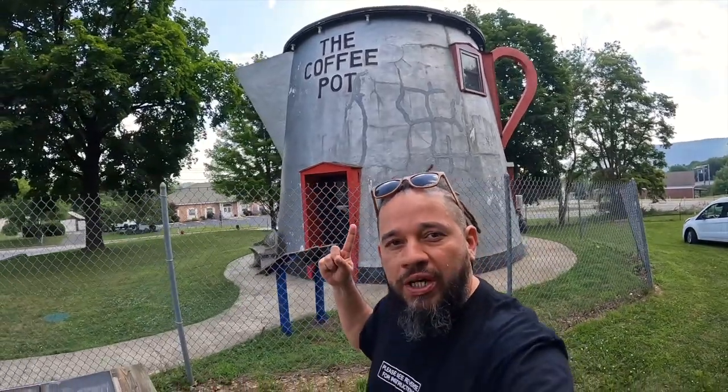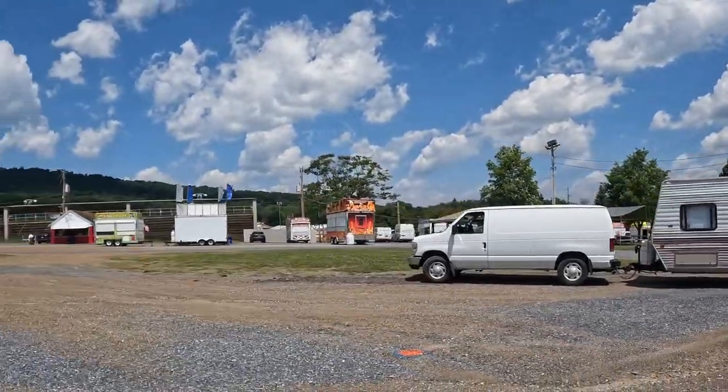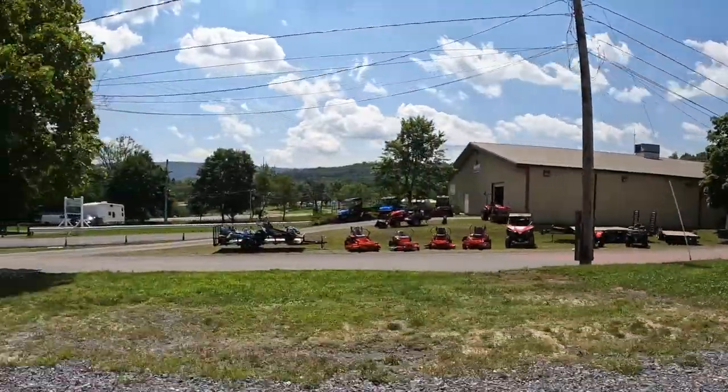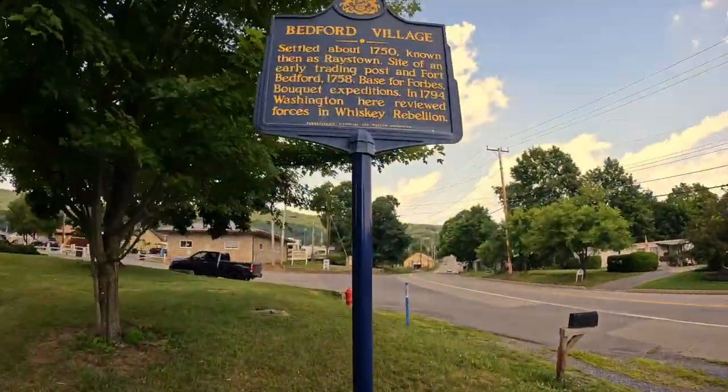Check it out yo. The coffee pot, Bedford, Pennsylvania. 18 feet tall. Greetings Earthlings, Freakosoids and all my creatures from around the world. Today we are in Bedford, Pennsylvania and we're going to be checking out this dope roadside attraction — it's a giant coffee pot.